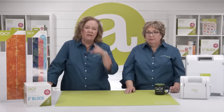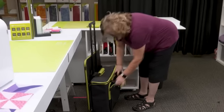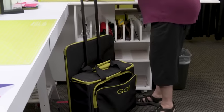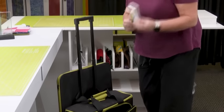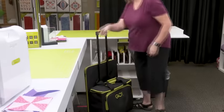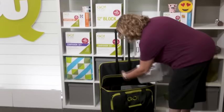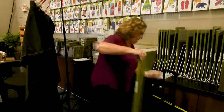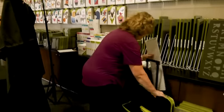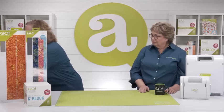This tote is a lot bigger than it seems. Take a look at how easy it was to pack for my quilting retreat. There's plenty of room for all those basic supplies you need. I included a wool pressing mat and an iron.